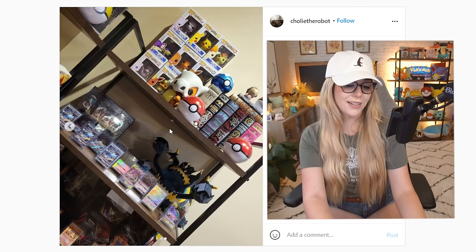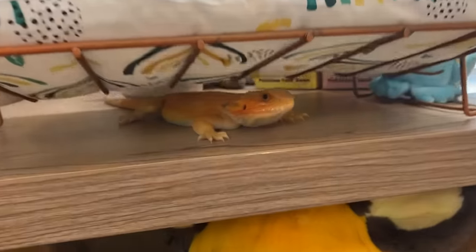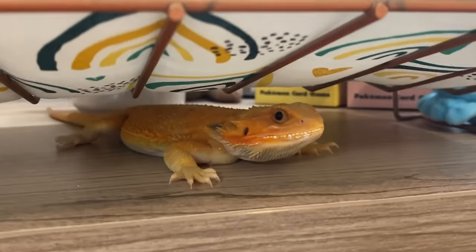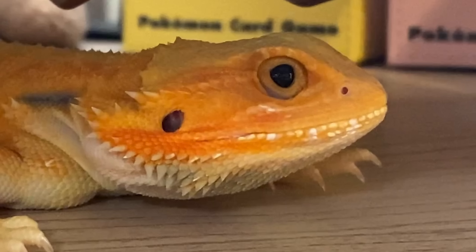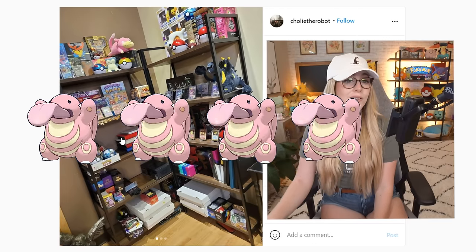Noodles is literally underneath her bed right now. Just for the Guzzlord and the pin thing, that's four out of five Lickys right there. That's a good one. I really liked that setup.